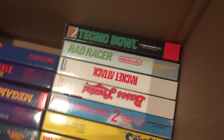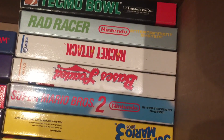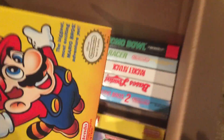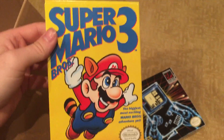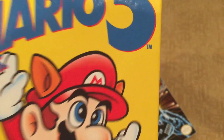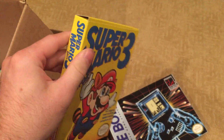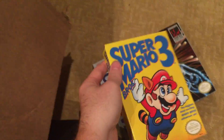Let's get started with maybe the more common ones. We got Tecmo Bowl, Rad Racer, Racket Attack, Bases Loaded, Super Mario Bros. 2 — I didn't have the box for Super Mario 2 actually. Now this Super Mario 3 is upside down. This is actually the first print of the game and I was really excited when I saw this. See how the 'Bros' is on his hand there? Usually it's over here, but in the very first print of the game the 'Bros' was right there on his hand, and they decided to move it. So it's pretty cool to get a very first print in beautiful condition.